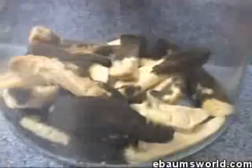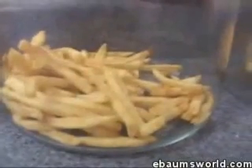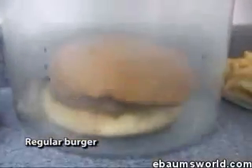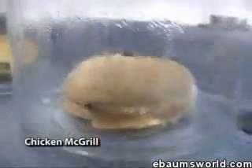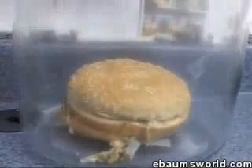Two weeks: French fries from a regular restaurant. Two weeks: French fries from a McDonald's restaurant. Two weeks — there's a sweaty, moldy burger in there. That burger's all moldy. The Filet-o-Fish is just starting to mold. That's some kind of cheeseburger. And the Big Mac — still nothing. The Big Mac hasn't even started to mold yet.